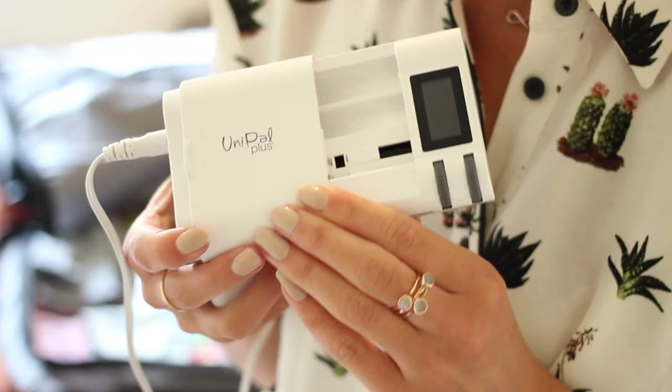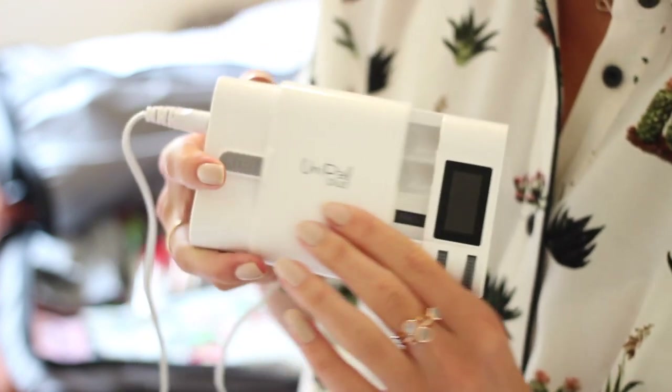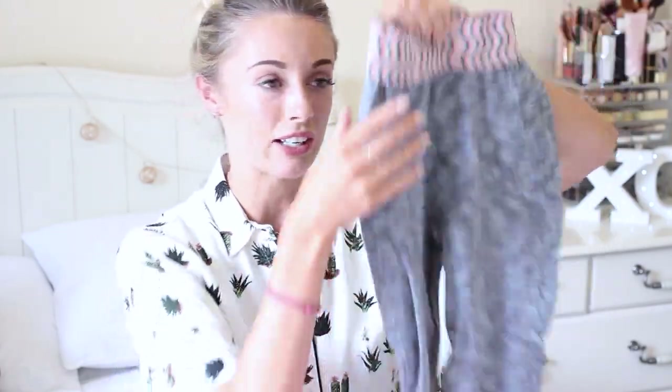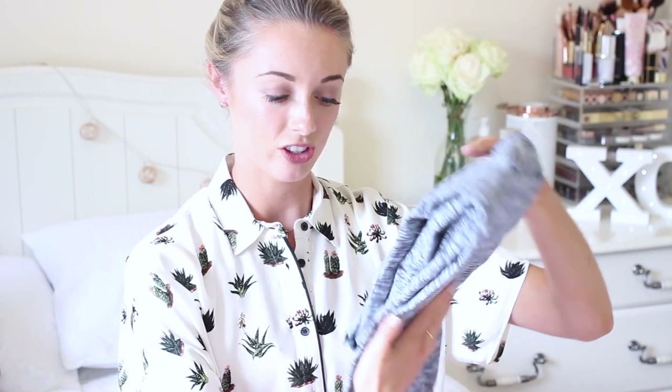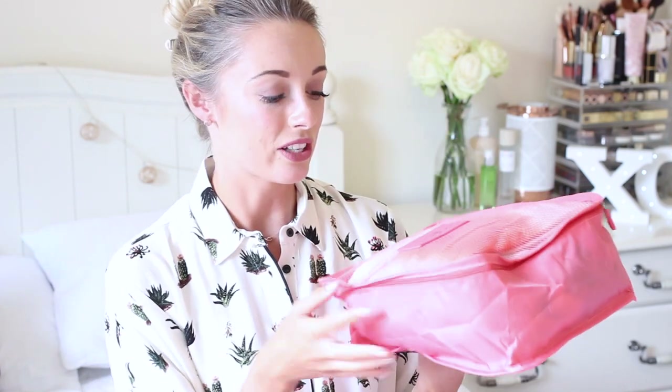I've also got a Uni-Pal Plus universal camera battery charger that I picked up in South Africa when I lost a charger — really handy if anything breaks or someone forgot theirs. I'm also taking my favourite Sweaty Betty leggings for active days like lots of walking or bike rides, though I probably should have packed a second pair as we may be doing that kind of thing more often than I expect.